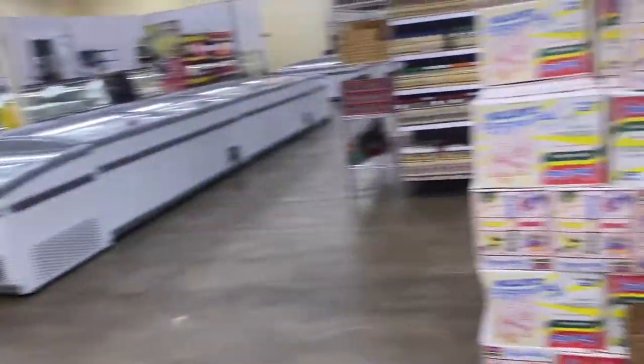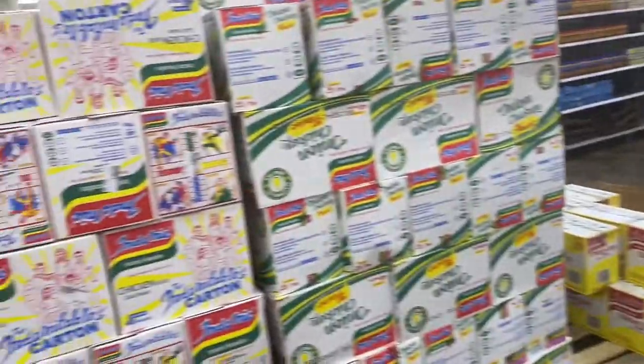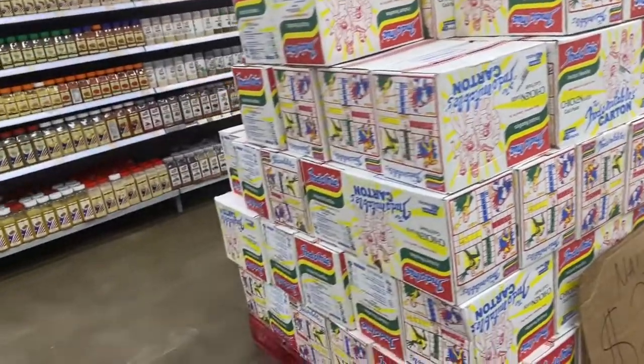I don't buy my eggs from the African store. Then we have different flavors of Indomie — I'll probably buy Indomie because mine is almost finished. Chicken, curry — different flavors of Indomie noodles. When I actually tell you guys I'm eating Indomie, I'm for real — I'm actually eating Indomie!